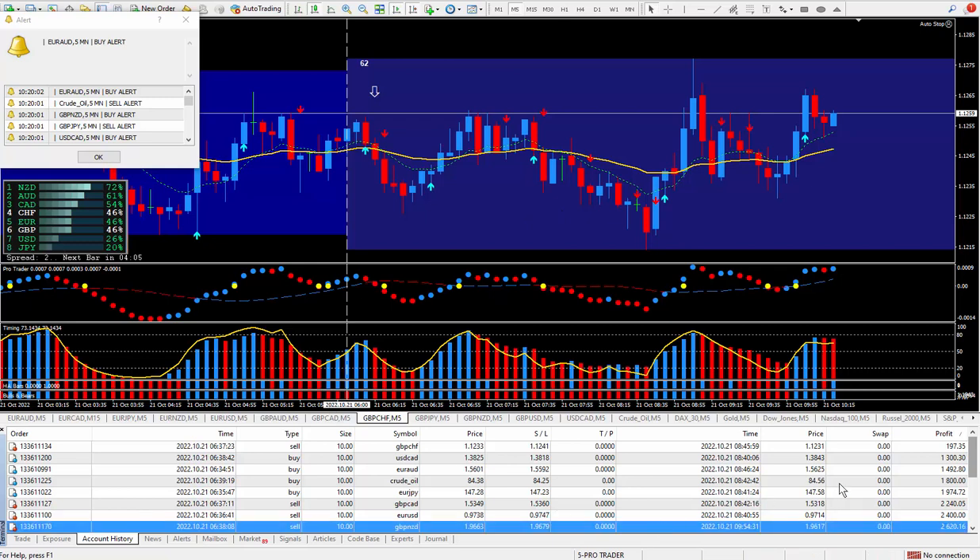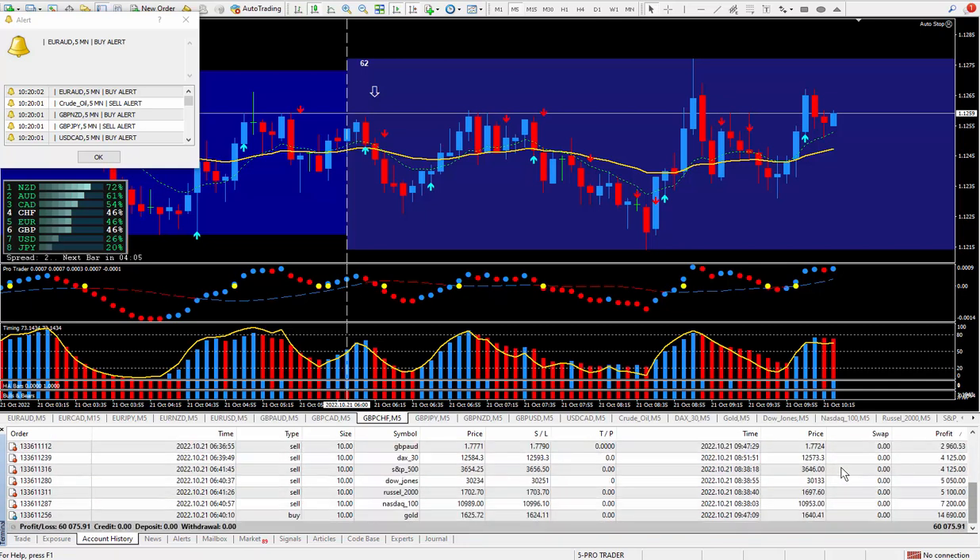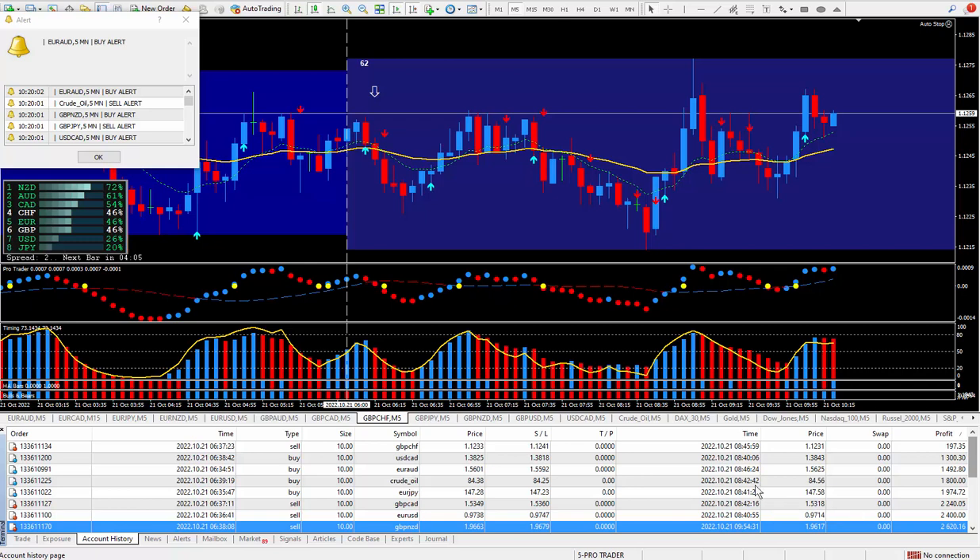As I scroll down here, there are 16 trades I took. They were all winners. And as you can see the grand total, I took all the trades before seven. Some of them I had to wait for them to complete. Looks like this one here is the last one I closed, or here's another one, which was before 10 o'clock this morning.